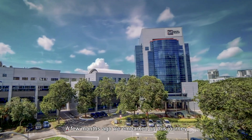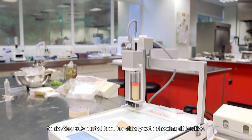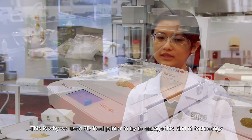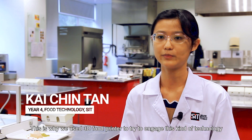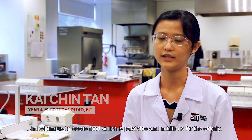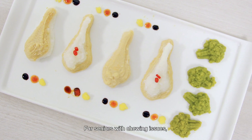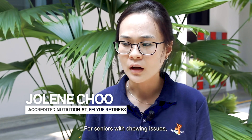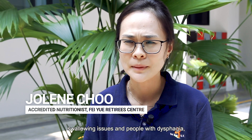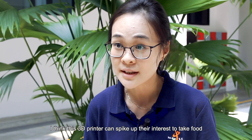A few months ago, we embarked on this journey to develop 3D printed food for elderly with chewing difficulties. We use the 3D food printer to engage this technology in helping us create food which is nutritional and suitable for the elderly. For seniors with chewing issues, swallowing issues, and people with dysphagia, 3D printing can actually spike up their interest to take food.